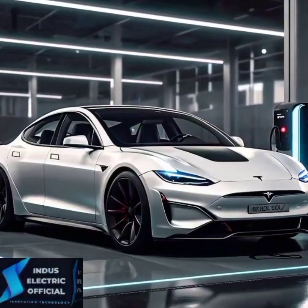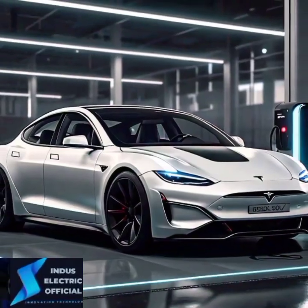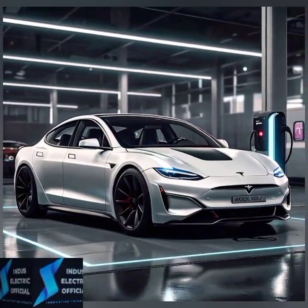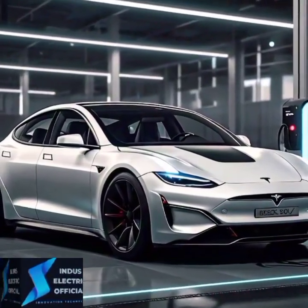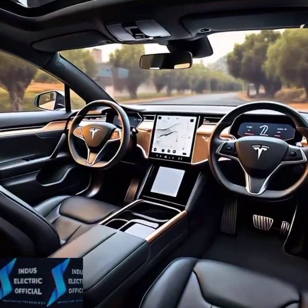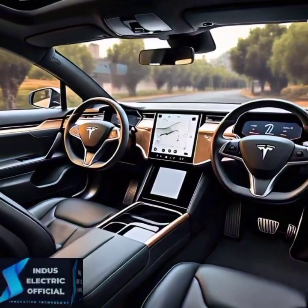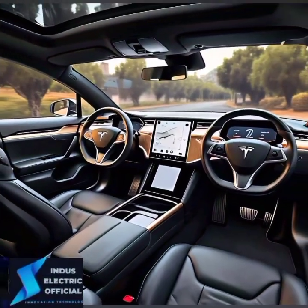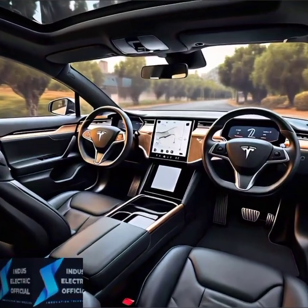Tesla's Autopilot feature is a game changer, but remember it's an assistant, not a replacement for an attentive driver. While Autopilot can steer, accelerate and brake for you, always keep your hands on the wheel and eyes on the road. If you have enabled full self-driving, you can even use Navigate on Autopilot for hands-free highway driving. Just be sure to stay alert.